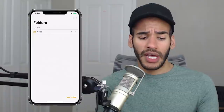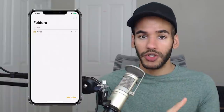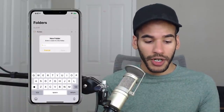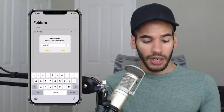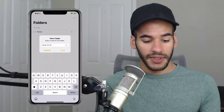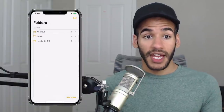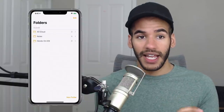You can see that it shows iCloud here, meaning that's where those notes files and folders are stored. If I choose New Folder, I can give it a name — let's call it Hands-On iOS — and now there is another folder in my iCloud section.